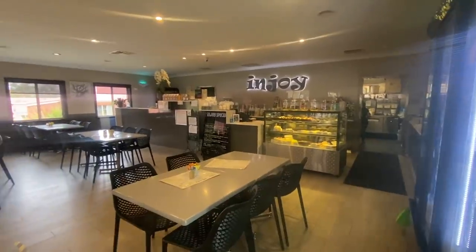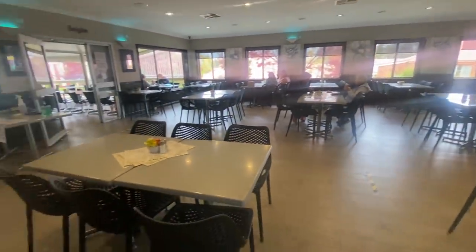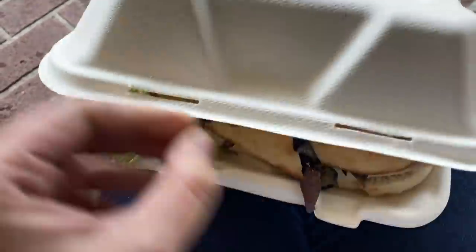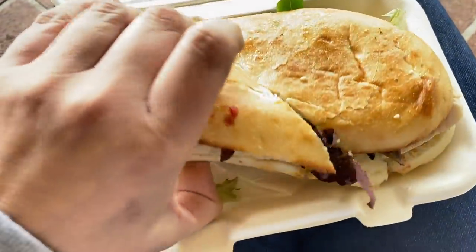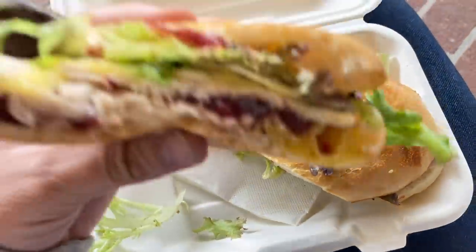It's past lunchtime and I'm absolutely starving. I need to stop and grab something to eat, so I'm stopping at my local takeaway which makes the most beautiful toasted sandwiches. Turkey, cranberry sauce, cheese, lettuce on a toasted roll — so good, seriously the best sandwiches ever.